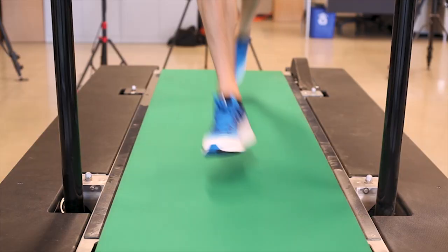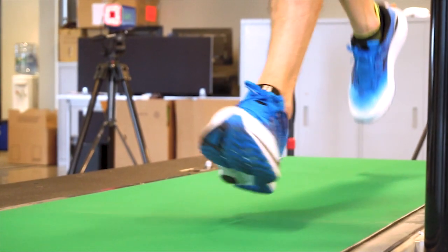Hi, I'm Tim Ritchie, professional runner for Saucony and a member of the Boston-based Freedom Track Club. I was the 2017 US Marathon Champion and am currently preparing for the 2018 Boston Marathon.